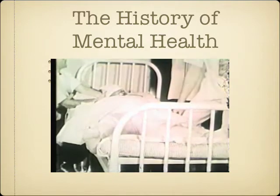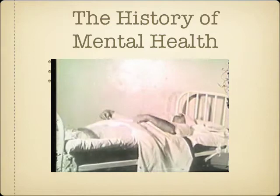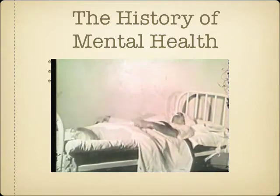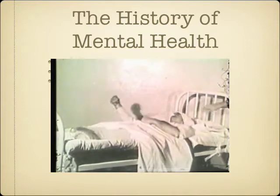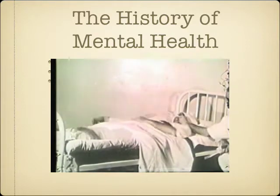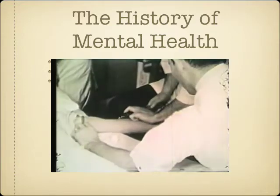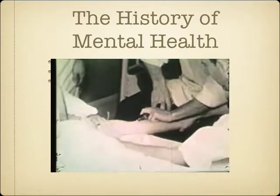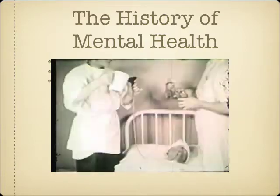Another reaction brought on by insulin therapy was so-called dry shock, involving a full brain seizure. Glucose given by nasal tube or by injection was needed to bring patients out of their insulin-induced coma.